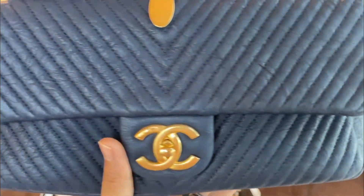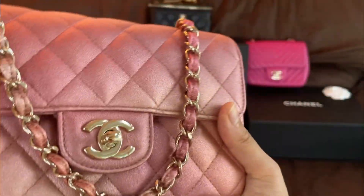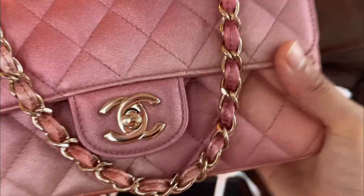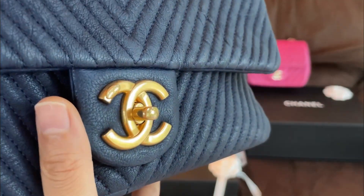I feel like this last bag is definitely more casual — I've worn it with jeans and just a t-shirt. The hardware can also tell you which bag is dressier: usually with shinier gold hardware it's more dressy, luxurious, and good for the evening, whereas with brushed gold or antique gold it tends to be more casual.